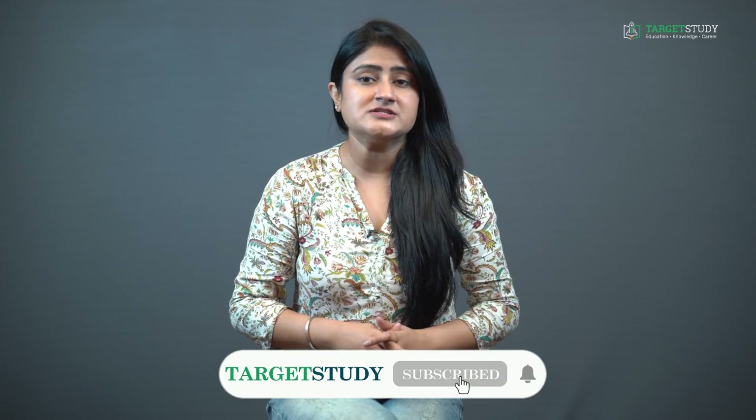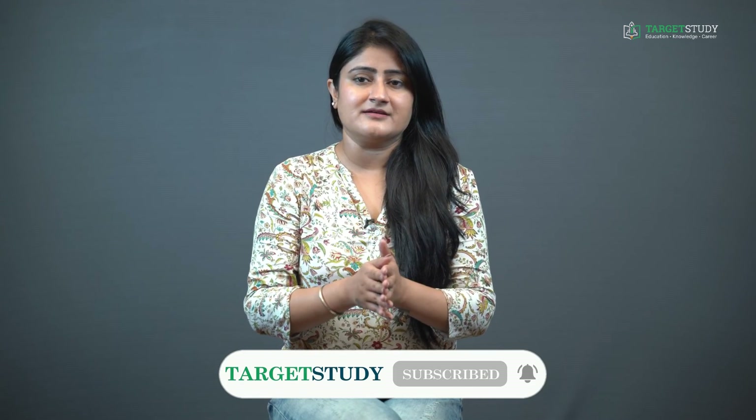BSc Nautical Science course expands career scope and job opportunities. If you have a passion for adventure and traveling, you can pursue a Bachelor of Science in Nautical Science and earn fortunes for yourself. That's all about Bachelor of Science in Nautical Science. If you liked this video, please hit the like button, and for regular notifications please hit the bell icon. Thanks for watching!